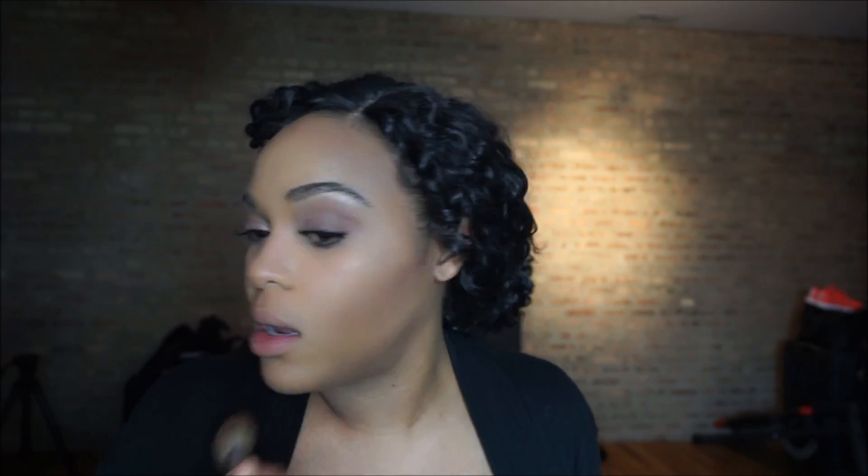I take some setting powder and set the highlight areas, then add some powder to the contour areas as well. Of course, I'm just buffing that all out with a powder brush.